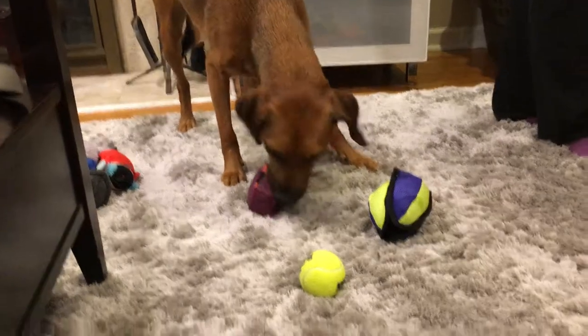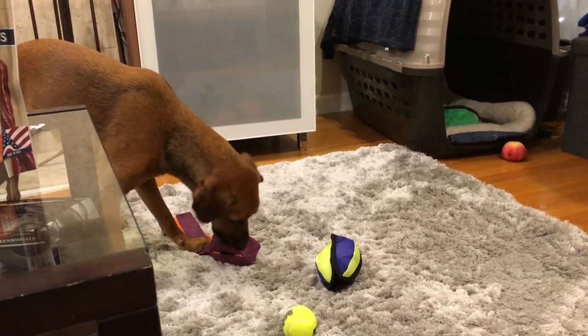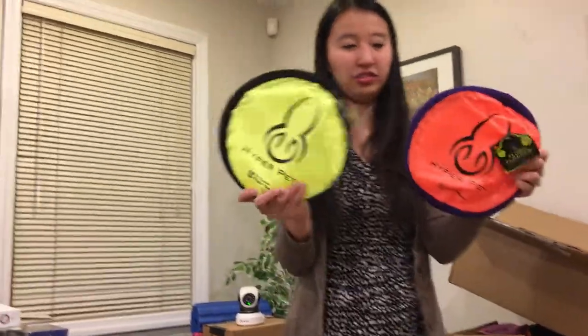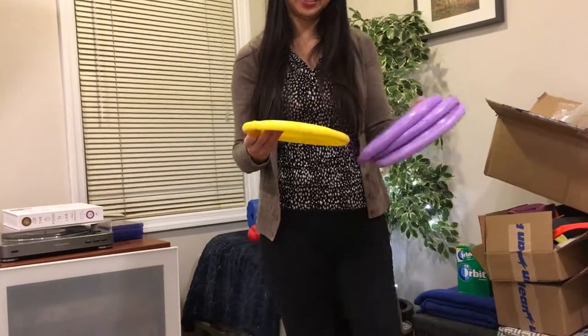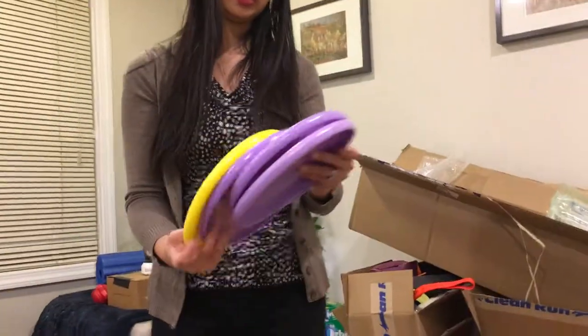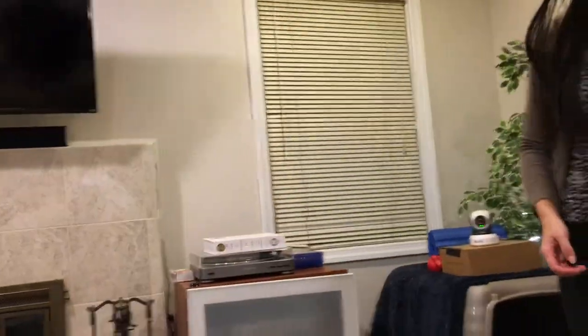More frisbees - these are the Hyper Pet Original Flippy Flopper discs, just two of them in two colors. We'll test those out at some point. And also the Hero Air 235s - a lot of people use these for competition. I got two in different colors.